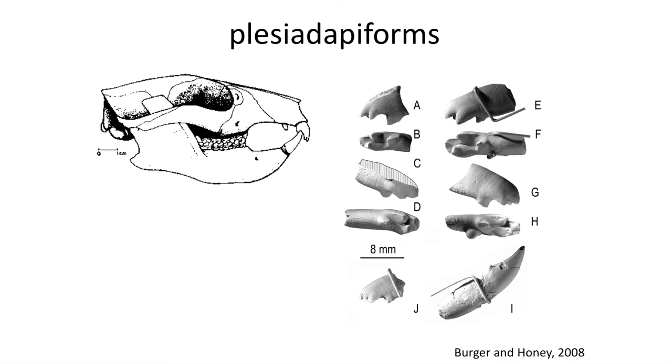These four families are united by some derived traits, principally in their incisors, which project forward, with the top incisors having a mitten-shaped tooth that the lower incisor fits into. These large incisors likely enabled these primates to pry open hard-shelled nuts, like walnuts.